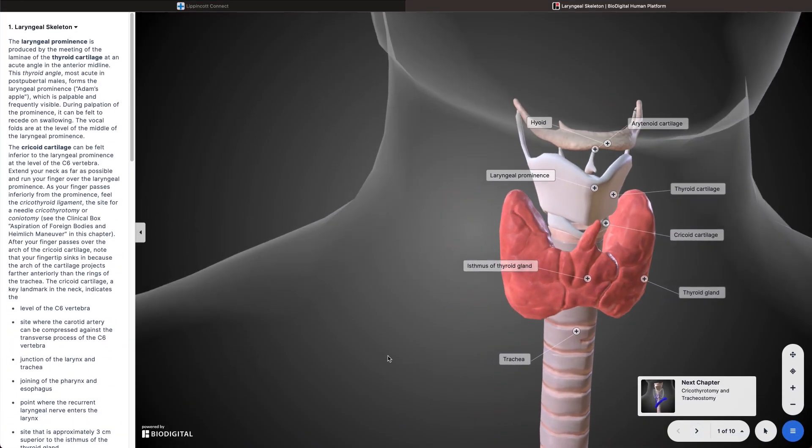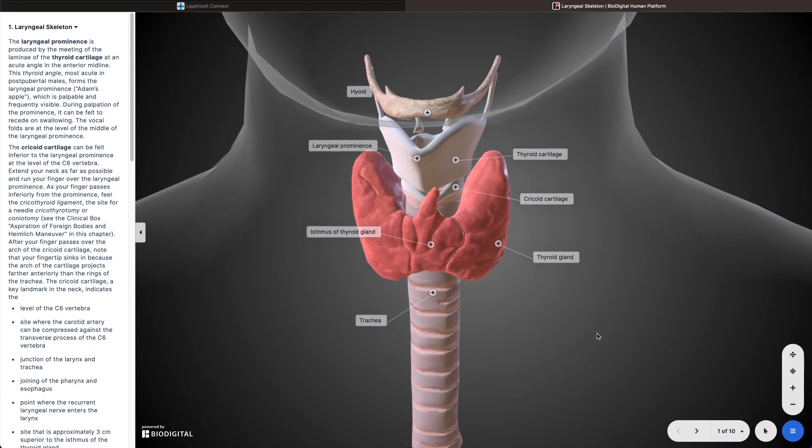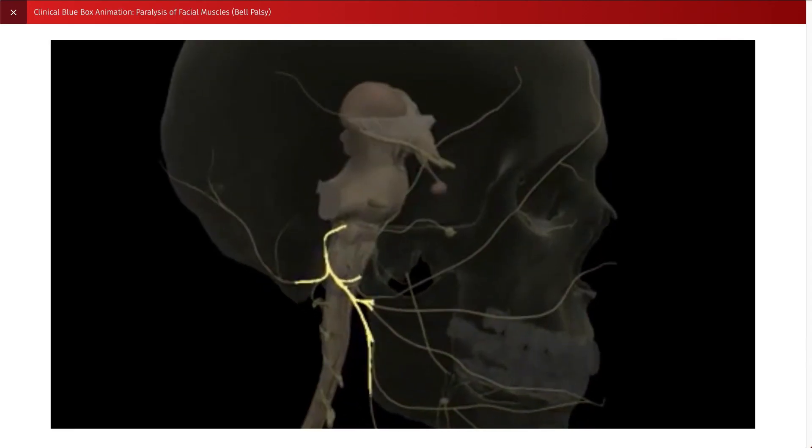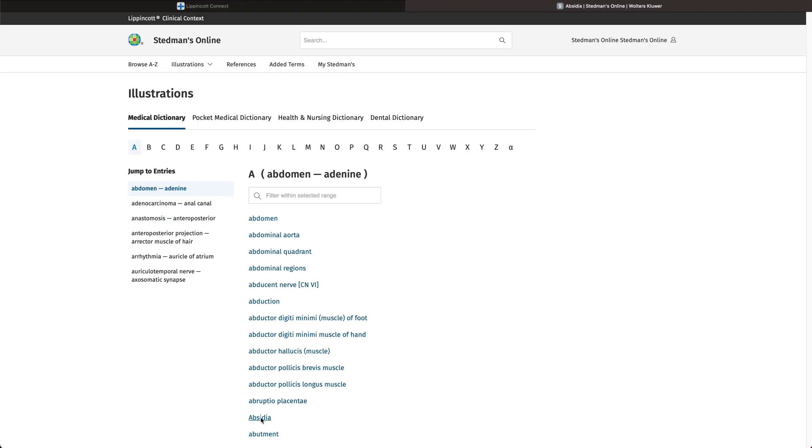Lippincott Connect offers students a customized learning journey, including 3D anatomy tours, clinical videos, adaptive test questions, and more to enhance study time.